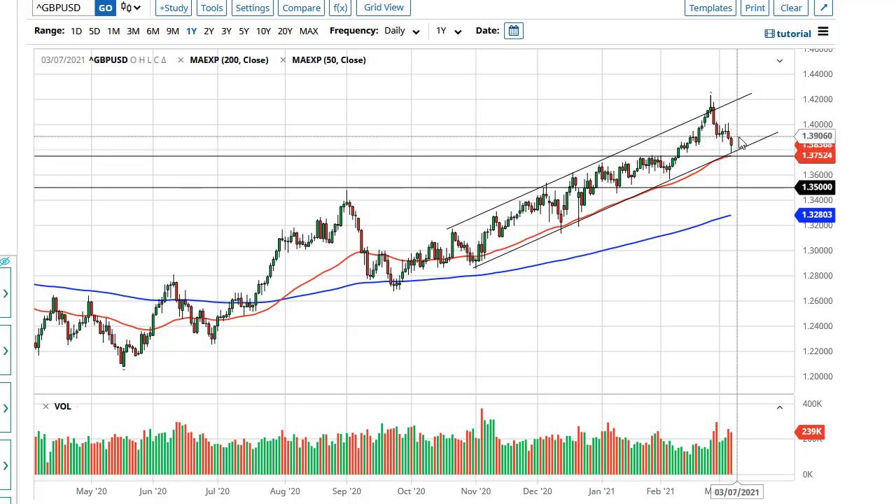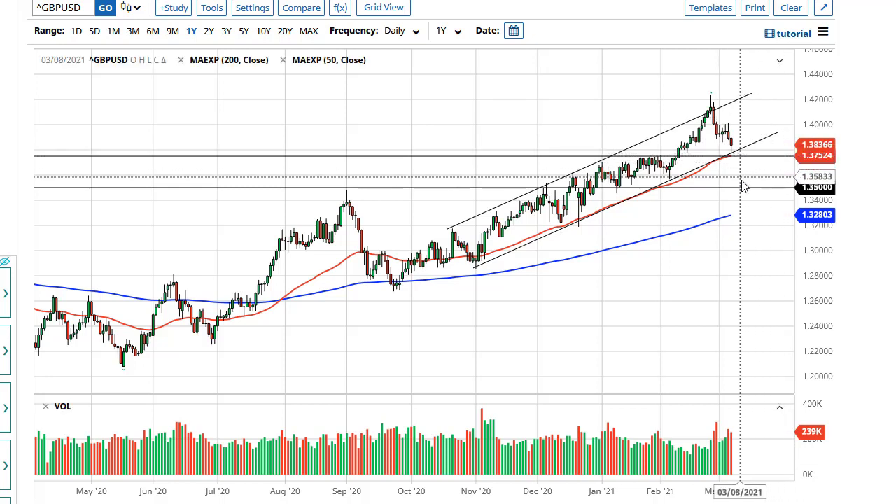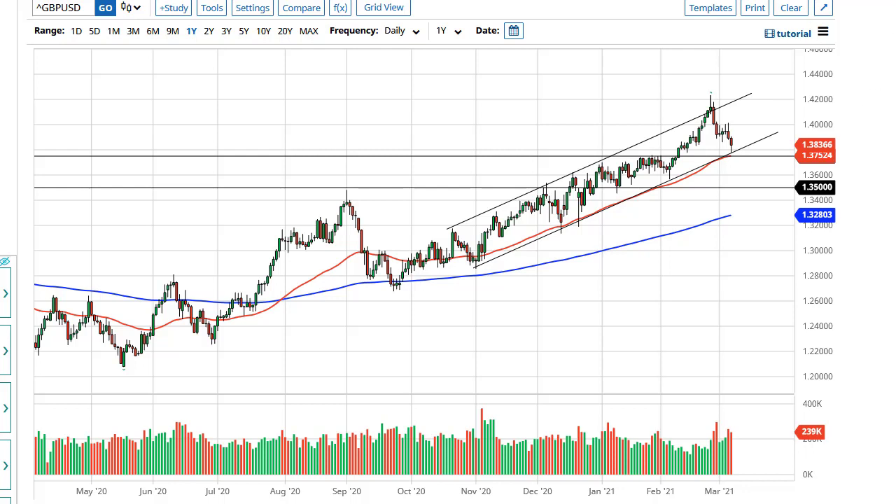The 10-year yield will be influential — if those yields drop in America in the bond market, that should send this market higher. If we break down below 1.375, we could go testing 1.35. I'm not interested in selling until we break that level.